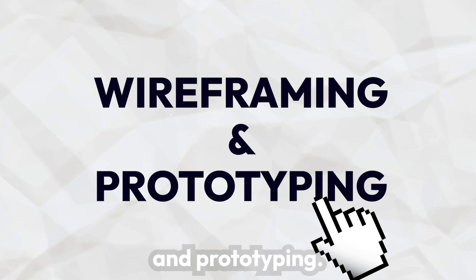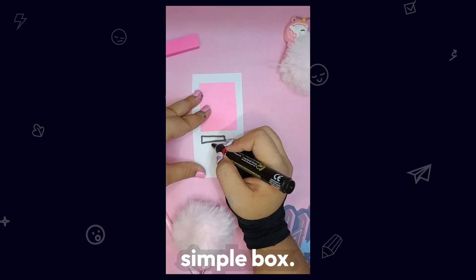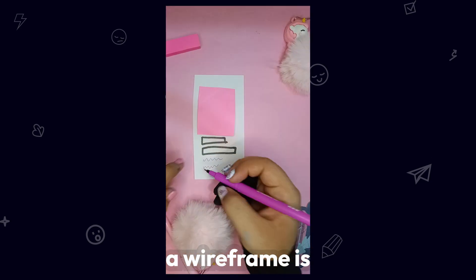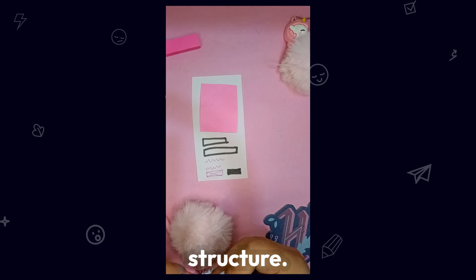Wireframing and prototyping — how to sketch a wireframe in five minutes. Start with a simple box, add key sections like header, content, and footer, and use basic shapes. The best thing about making a wireframe is you don't need complicated tools — just use paper and pen. Keep it minimal: no colors, just structure.